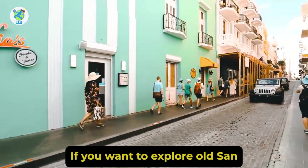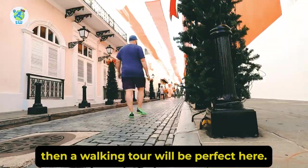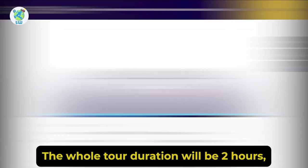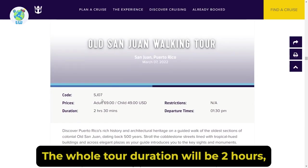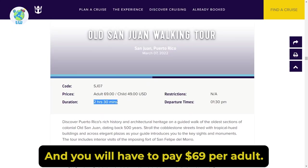If you want to explore Old San Juan slowly, then a walking tour will be perfect. Here you will be witnessing Old San Juan's historic buildings. The whole tour duration will be 2 hours 30 minutes and you will have to pay $69 per adult.